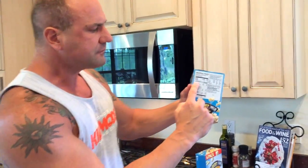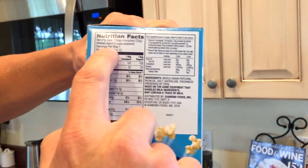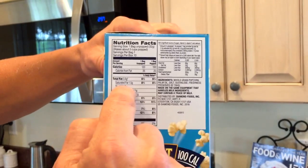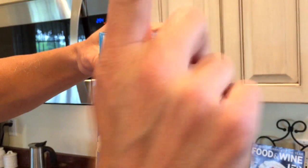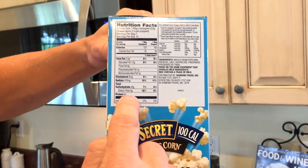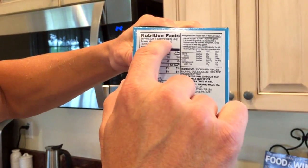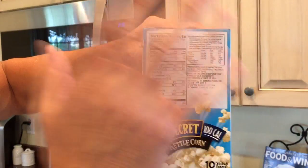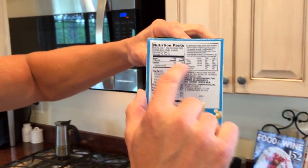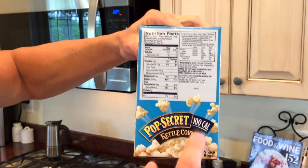So let's look at the labels. You'll notice that it says serving per bag: one. Serving per box: 10. That means there are 10 bags in this box. Serving per bag is one, meaning if you eat one bag, that's the serving size. The serving size is one bag, unpopped — so before you pop it, this is going to be exactly what's inside. Per serving, which is one bag popped, calories is 100.